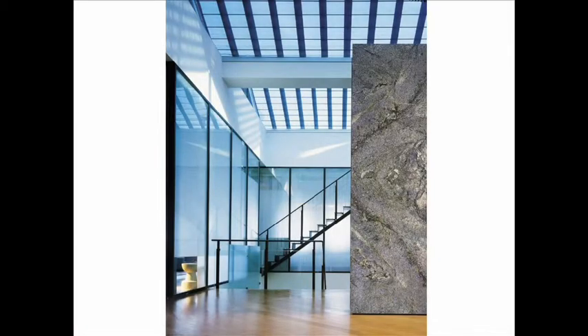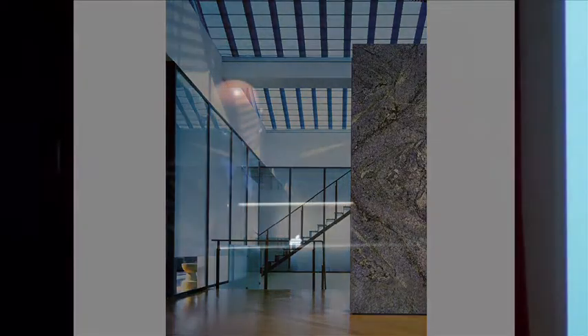We started our practice in 1993 in New York. Like many architects in the city, you begin by doing interiors. One of the things about New York is that you learn how to work within existing conditions and leverage qualities of space, light, and sometimes a view. This is a loft that we did in Soho — one of our earlier projects.